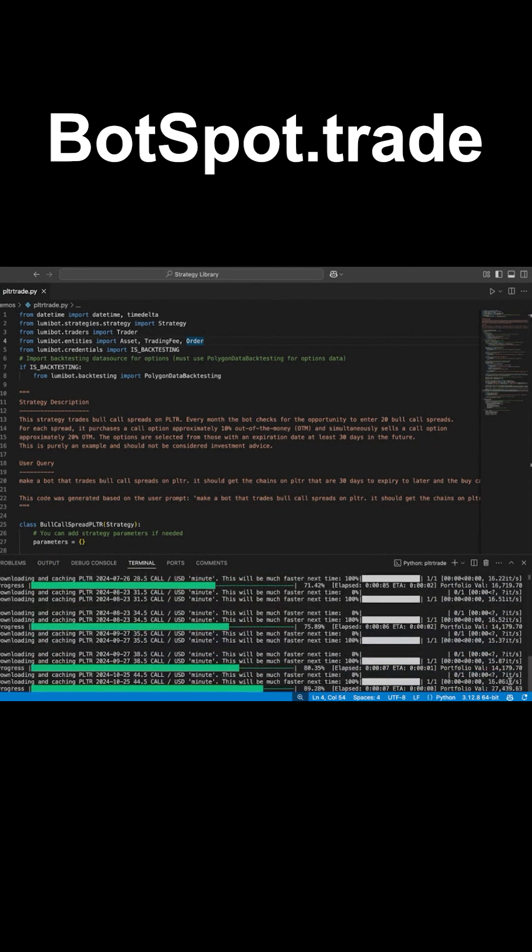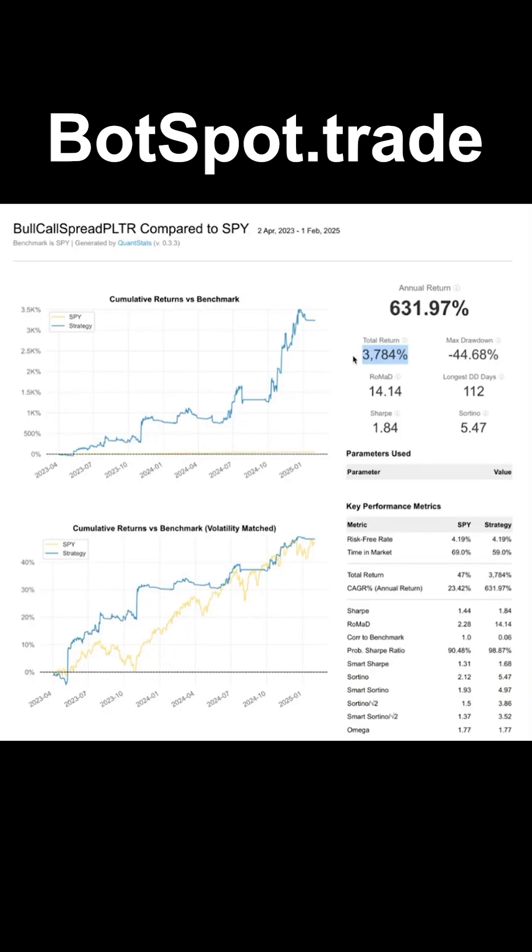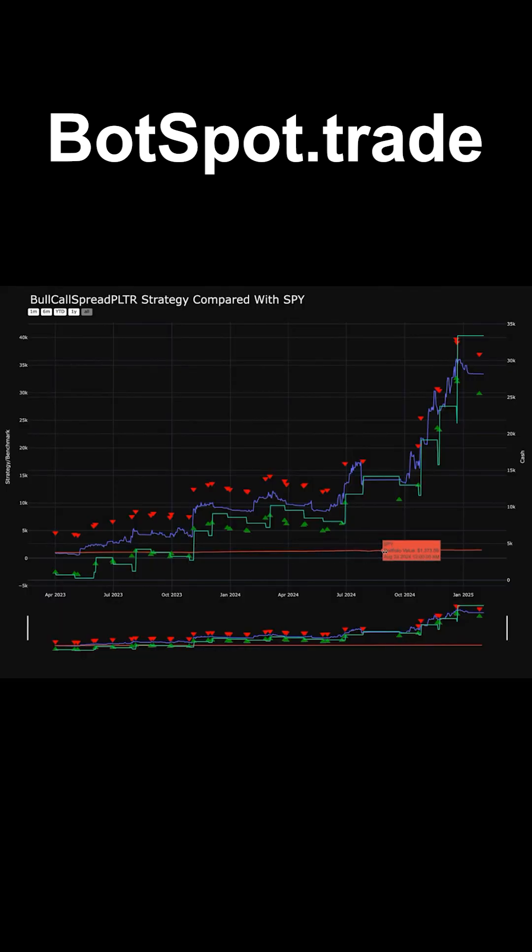Look at this — amazing. Holy crap, this thing is taking off. It's an amazing chart. 3,784% return. You can see the S&P 500 down here basically looks like it didn't move at all, and you can see our account just absolutely taking off like a rocket ship.